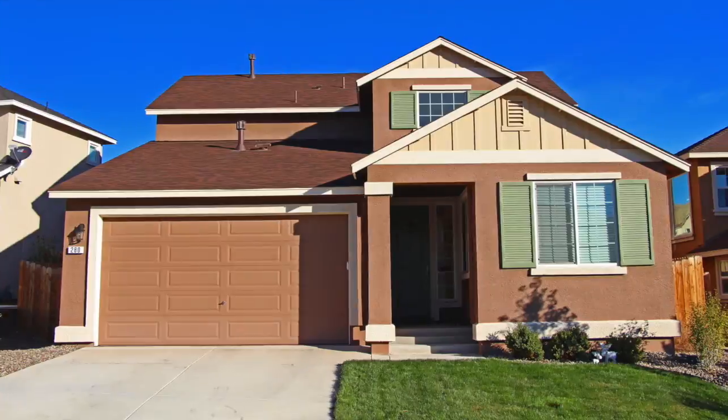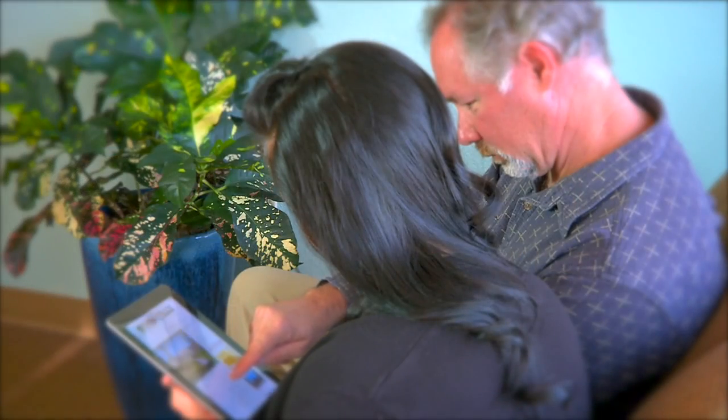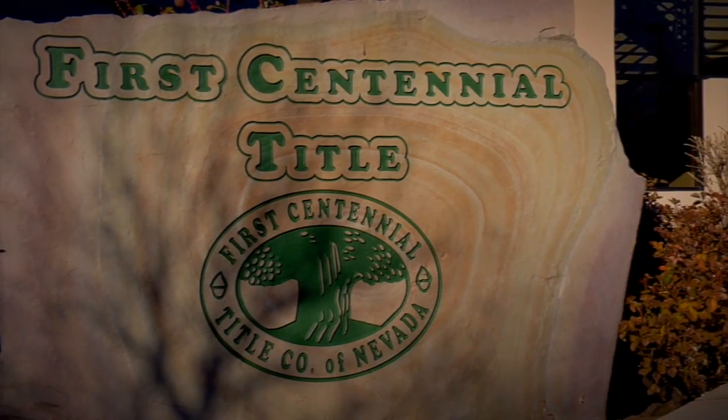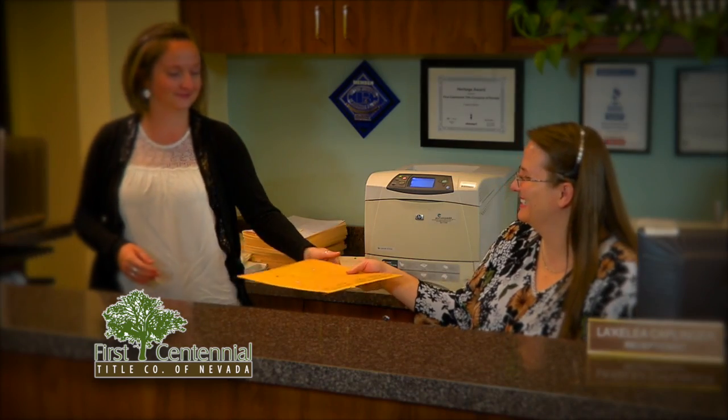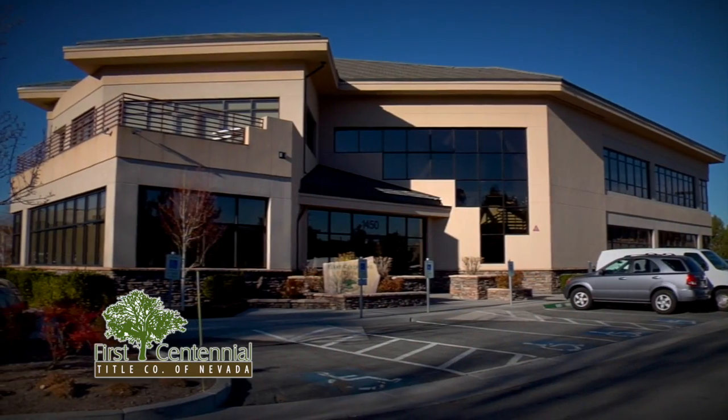To finish up a real estate deal, you need a title company — and we recommend First Centennial Title. They're local and know how to make it work here in Northern Nevada. Change happens — styles of homes change, and the way we shop for a home has changed too. At First Centennial Title, they're dedicated to staying up with the changing times to protect your property rights, with the knowledge of yesterday and the technology for tomorrow.